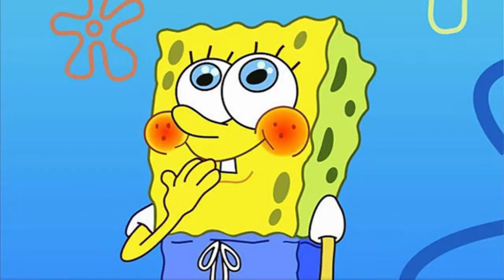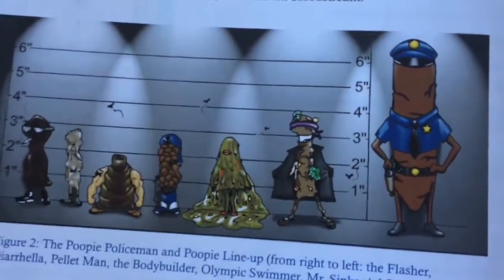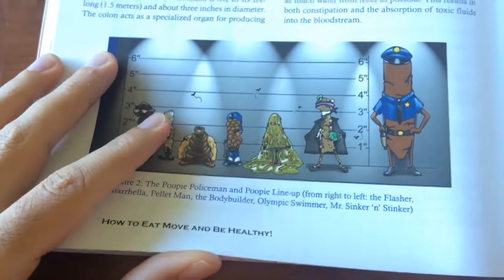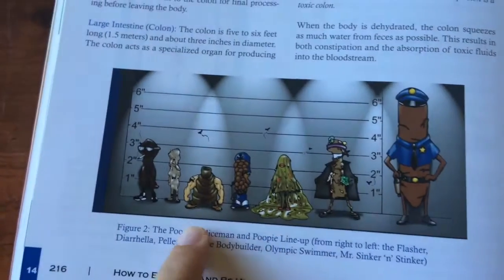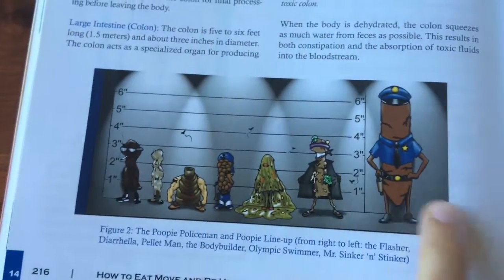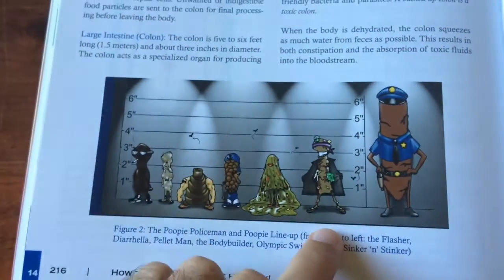Okay, so now to the poop — because I know that's what you guys want to talk about. I'm not going to show you my own poop. But I will show you these diagrams. So these are different kinds of poops, and I'm going to explain what each one means. Each of these has a name, at least according to the book.